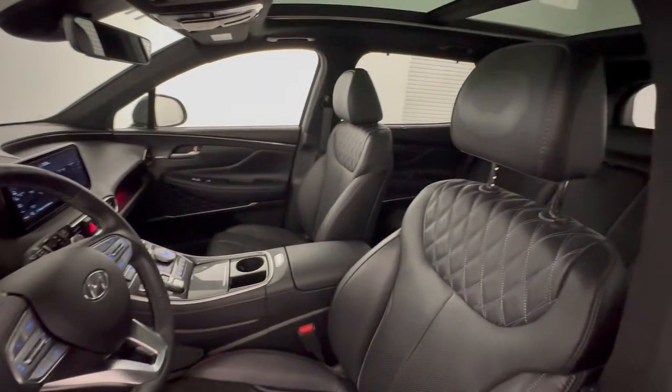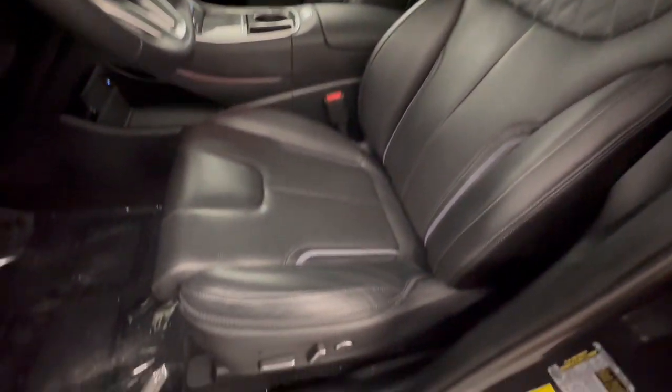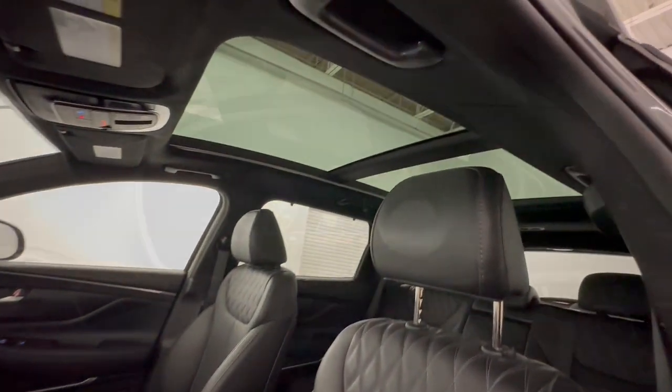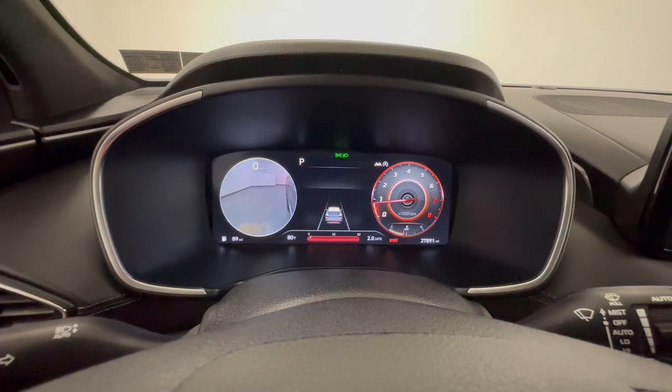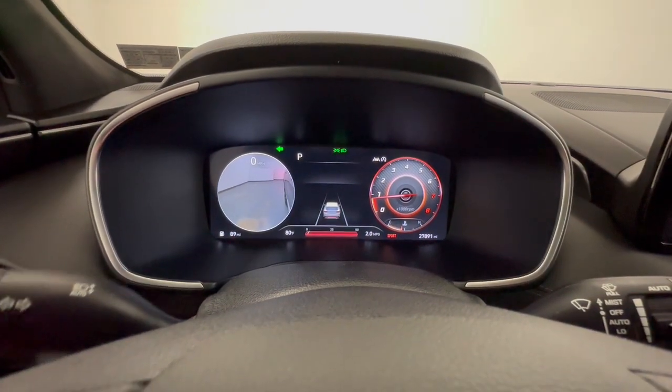Heated steering wheel, head-up display, lane departure warning, panoramic roof, all-wheel drive, hands-free liftgate, sun moonroof, navigation system, keyless entry, backup camera.